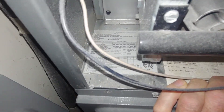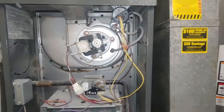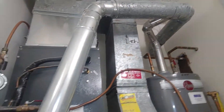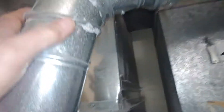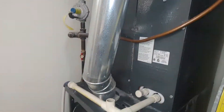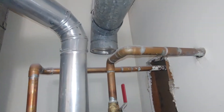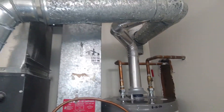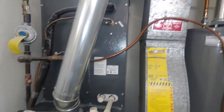This furnace is 13 years old. It's lucky it's made it that long with not being installed properly — you can see it's all leaking here. That should definitely be B-vent all the way to the stack that goes up, which is B-vent. And that's part of what's going on here.